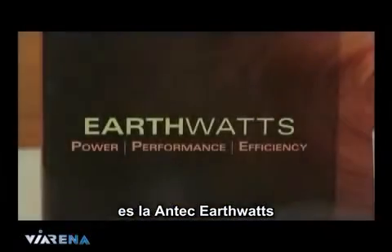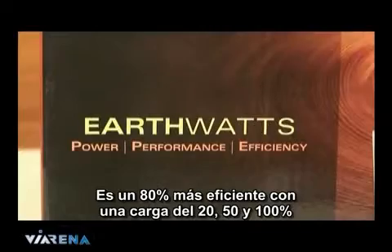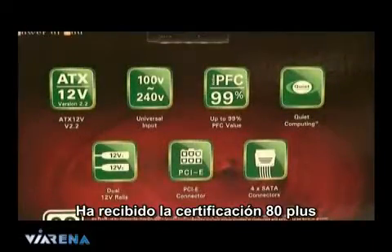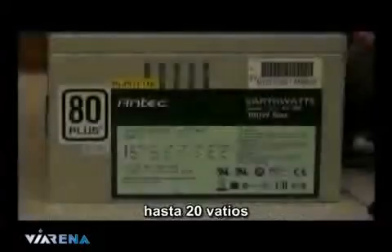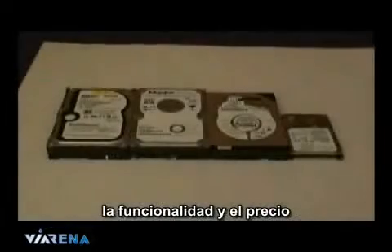The power supply I chose to use is the Antec EarthWatts. It's more than 80% efficient at 20, 50 and 100% load, and has received the 80 Plus certification. This particular PSU, compared to every other one I have in my office, reduced the power drawn by the system by up to 20 watts. When building this system, I considered the practicality in price.